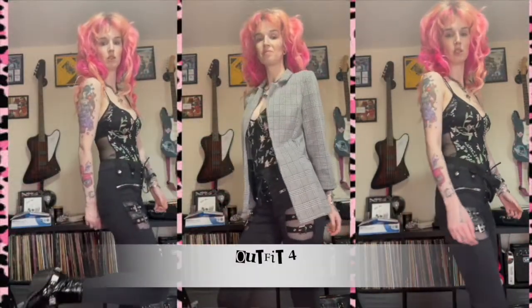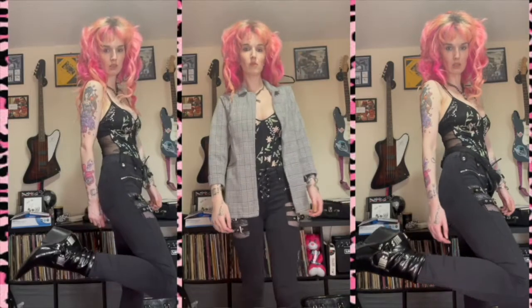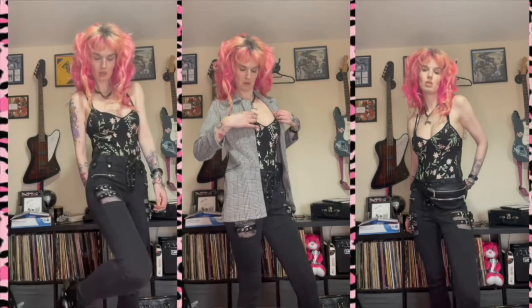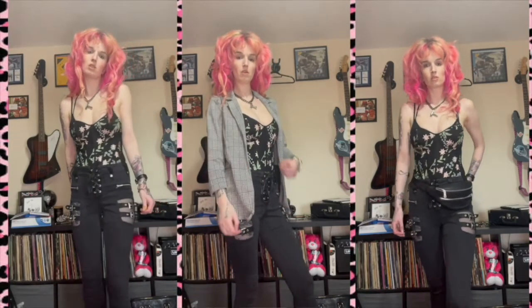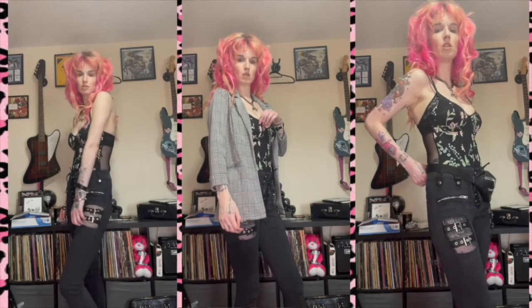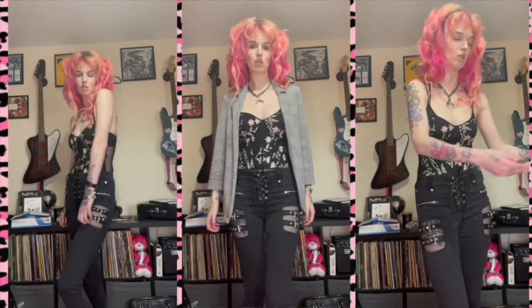Outfit four: these skinny lace-up jeans from Killstar, some faux leather boots from ASOS from a few years ago, a blazer that I can't remember where it's from because I thrifted it, a bodysuit from New Look, and the bum bag is also from New Look.